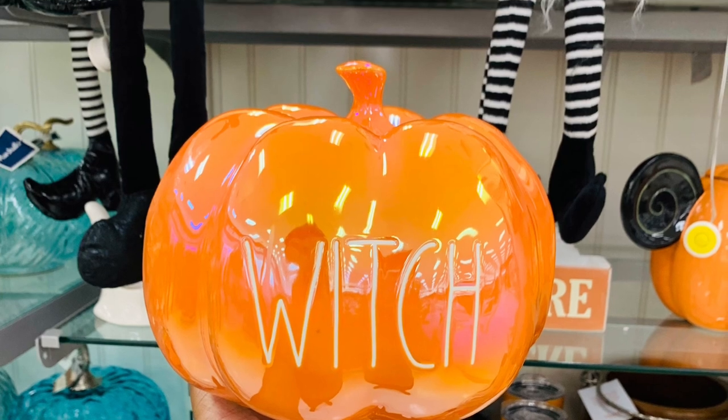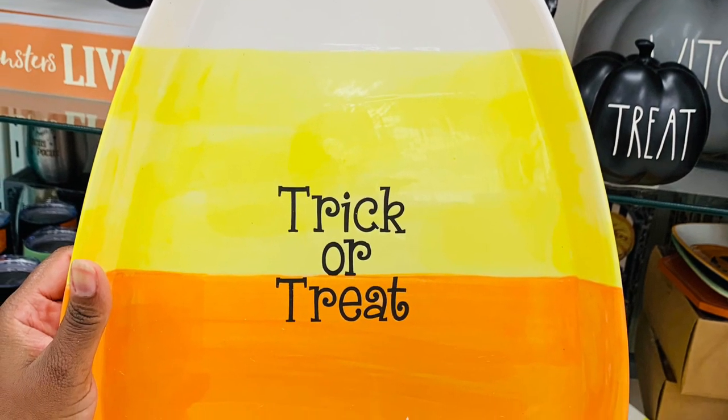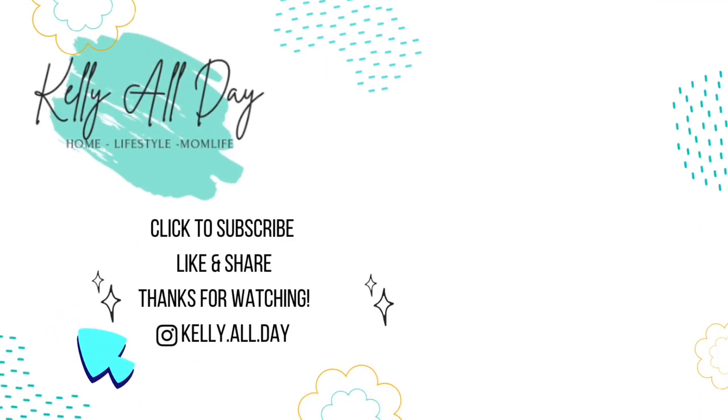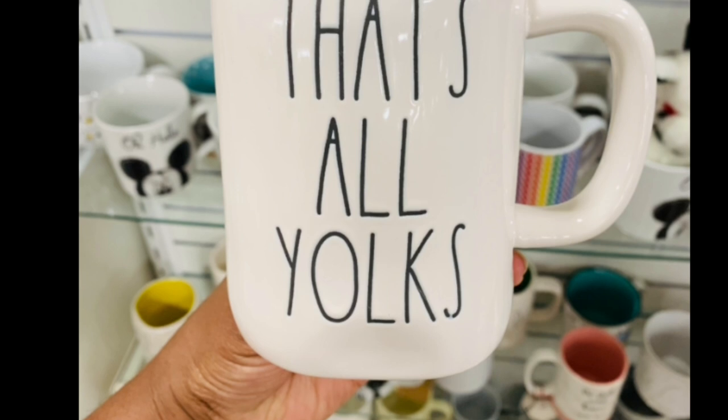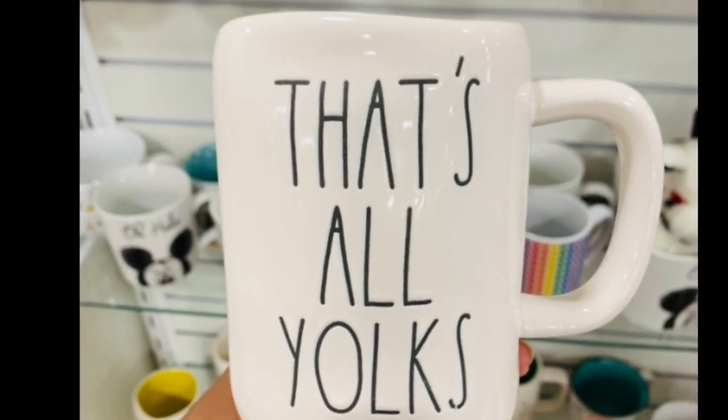Guys, thank you so much for stopping in, I really really appreciate it. I had a great time and I hope you did as well. Y'all remember, if you like this kind of content, hit that subscribe button, like and share — I would love to have you back and it helps me out a lot. Make sure you turn on your notifications and hit that bell. I upload new videos every Wednesday and every Sunday, and I don't want you to miss any of that. You can also follow me on Instagram at kelly.all.day — I post every day over there. Thanks so much, have a good one!